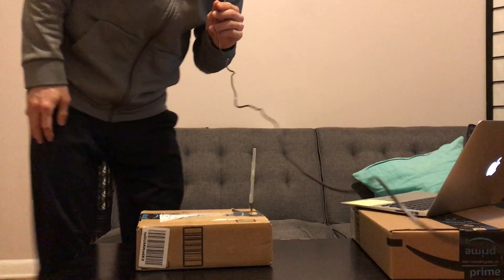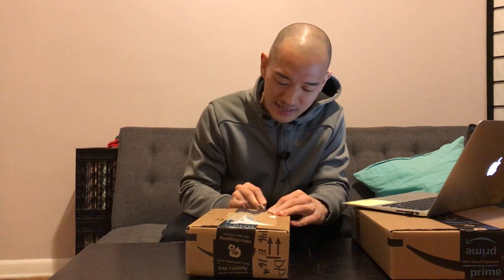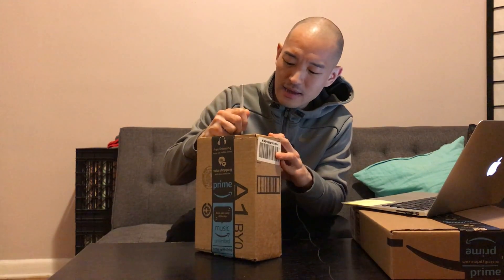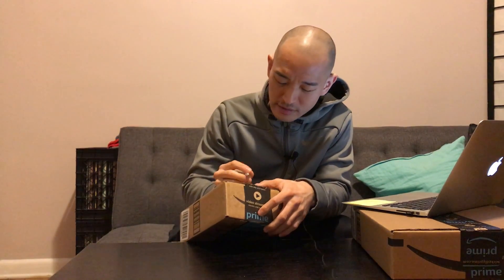Hey, what's up? Back for another unboxing. I got two packages in the last two days. I was at the gym today and I was annoyed by my hair.